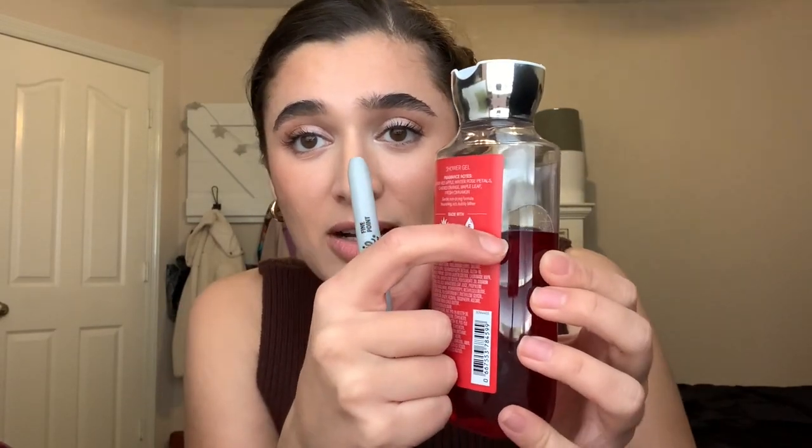The next shower gel is Winter Candy Apple and I will be keeping this one in because I want to finish it. I feel like this one really is only a winter scent. I started it pretty much at the top and now we are down to here — a little bit more progress. I'm going to continue to work on this one and put it back in my shower to try and finish it up during this winter project.